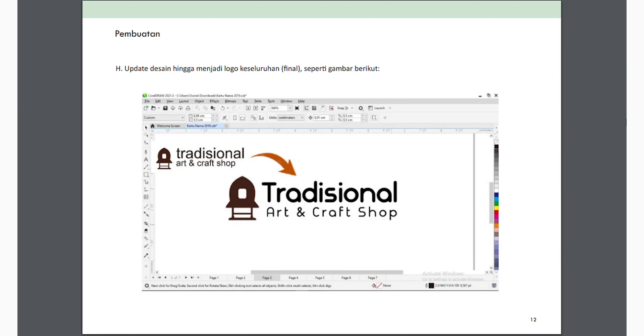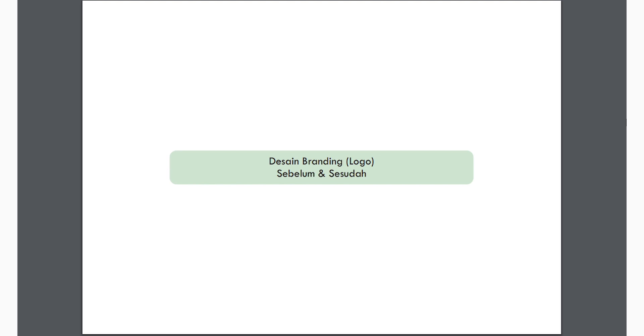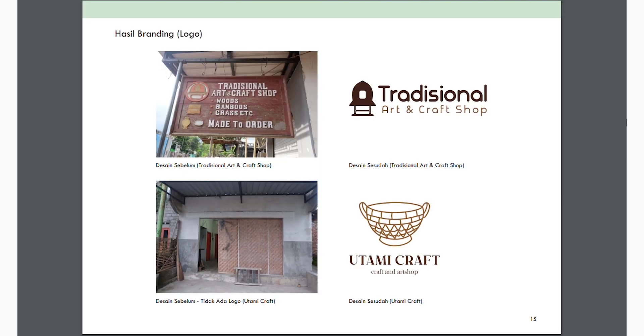Setelah mengupdate desain hingga menjadi logo final, kita kirimkan ke pengrajin atau pemilik art shop. Setelah warna sudah sesuai, kita sudah bisa masuk ke tahapan berikutnya seperti kartu nama, sticker, price tag, dan lain sebagainya. Yang pertama dibahas adalah Traditional Art Shop — desain sebelumnya seperti contoh di awal, dan sesudahnya sudah diperbarui. Setelah diakses oleh pemilik, mereka akan mengaplikasikannya.